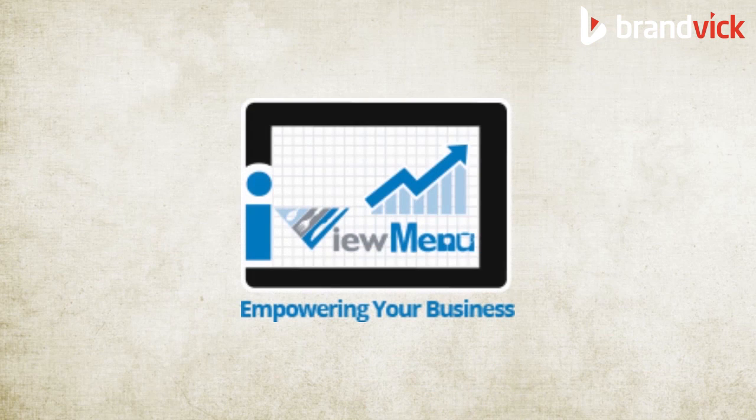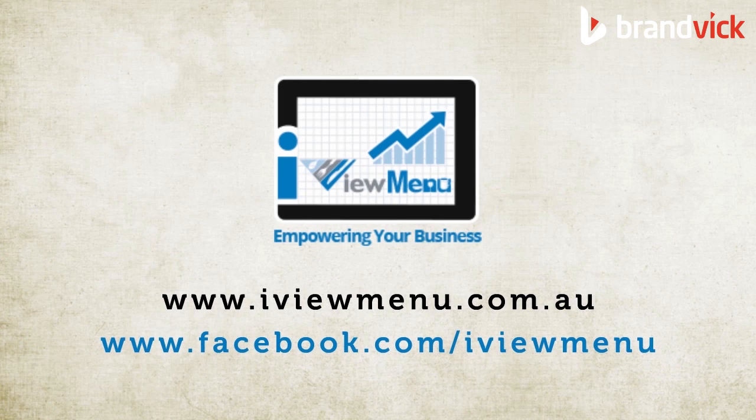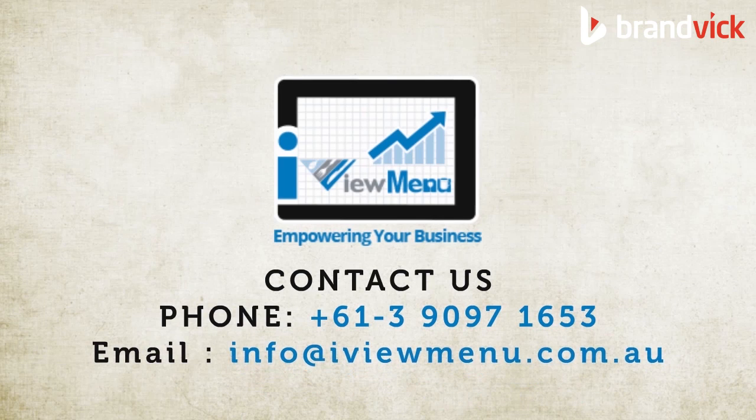Visit and add iViewMenu to empower your hospitality business now. www.iviewmenu.com.au or www.facebook.com/iviewmenu, or contact us by phone at 613-9097-1653 or email info@iviewmenu.com.au.